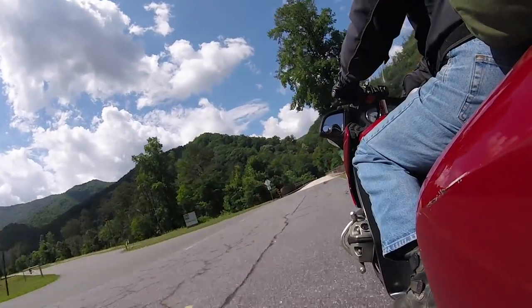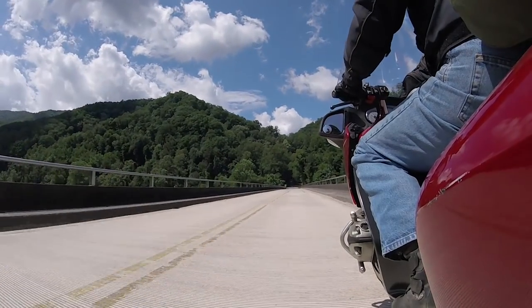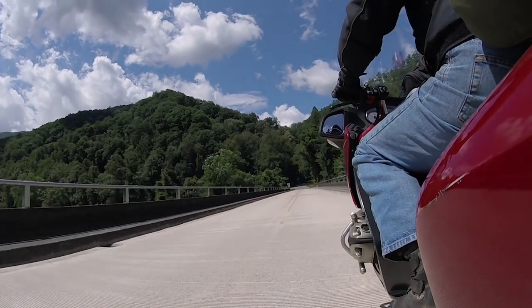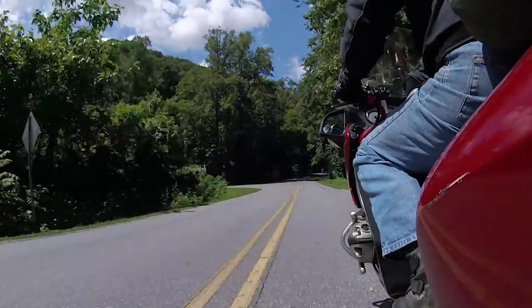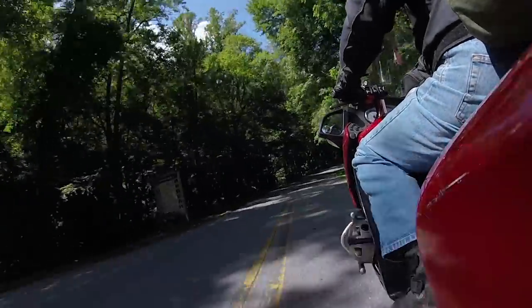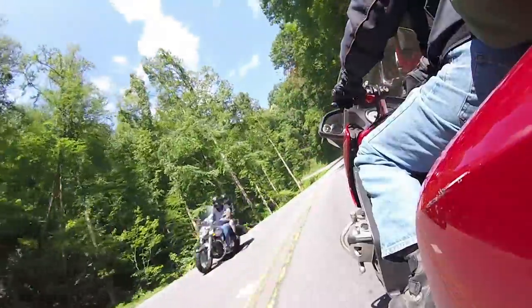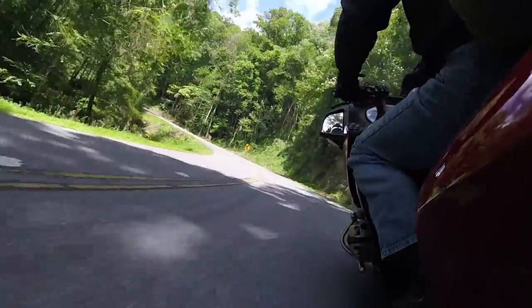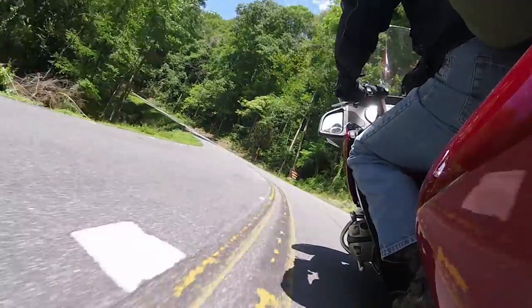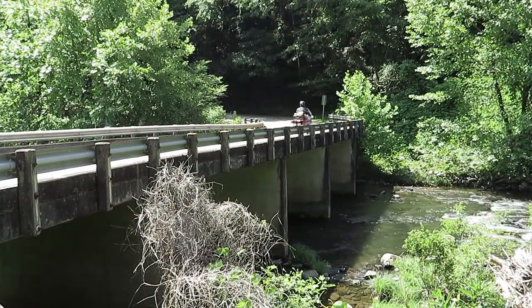It was just an incredible day of riding. I finished it off by riding back up into almost the same area I'd camped the night before — just outside Tapoco, just below the Dragon. I knew there were some campsites up here and figured I could get the street bike in fairly easily because I'd been here last year.